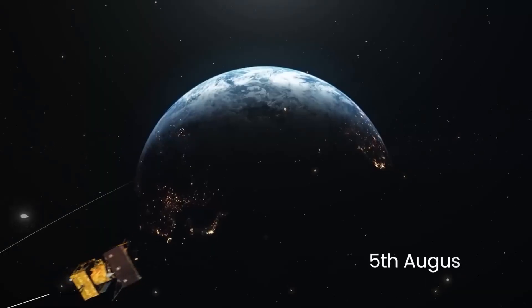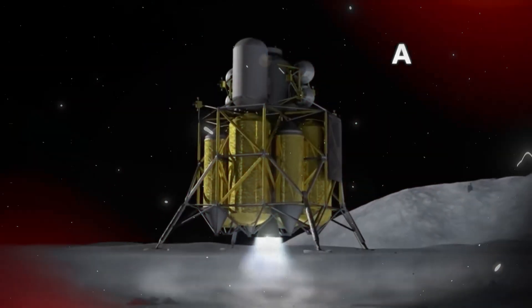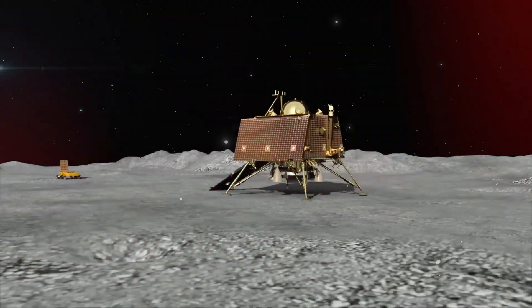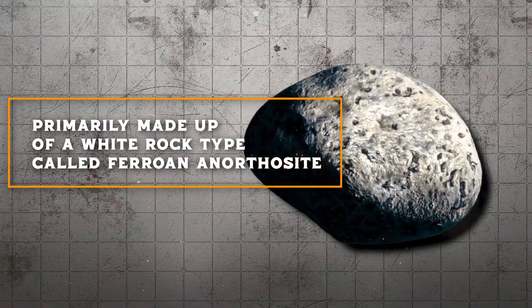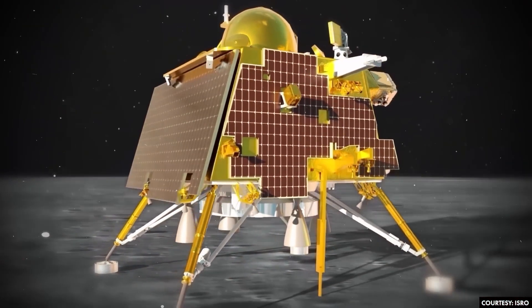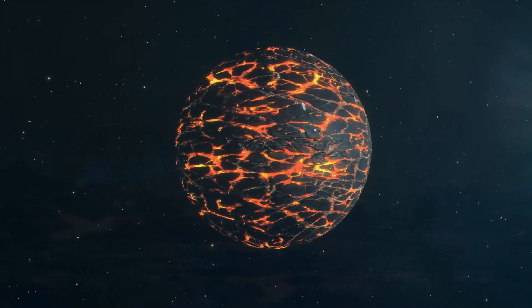On August 23, 2023, India's Chandrayaan-3 mission made a historic landing further south on the Moon than any previous mission. The lander, named Vikram, deployed a rover called Pragyan to explore this uncharted territory. The rover's measurements revealed a uniform chemical composition in the lunar soil, or regolith, around the landing site. Interestingly, this regolith is primarily made up of a white rock type called ferroan anorthosite. This type of rock is significant because it aligns with the idea that a single global magma ocean once covered the Moon. The uniformity in chemical composition suggests that, despite the passage of billions of years and numerous impacts, remnants of this early crust remain widespread across the Moon.